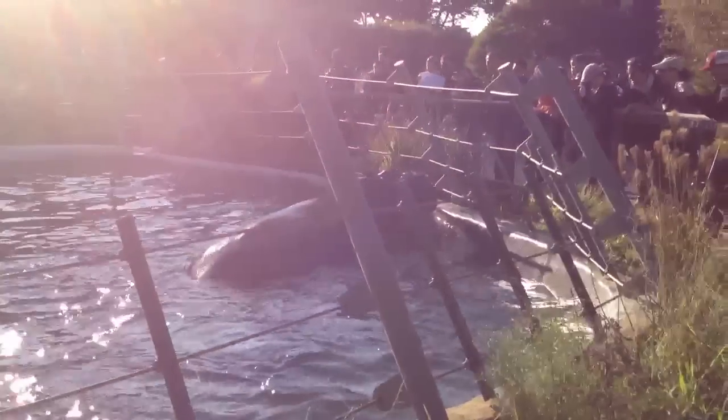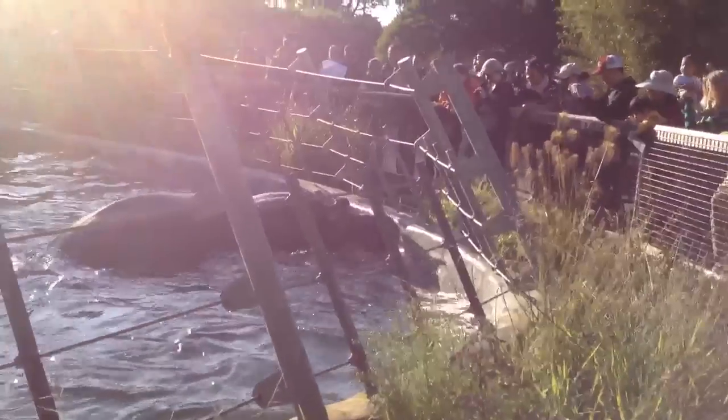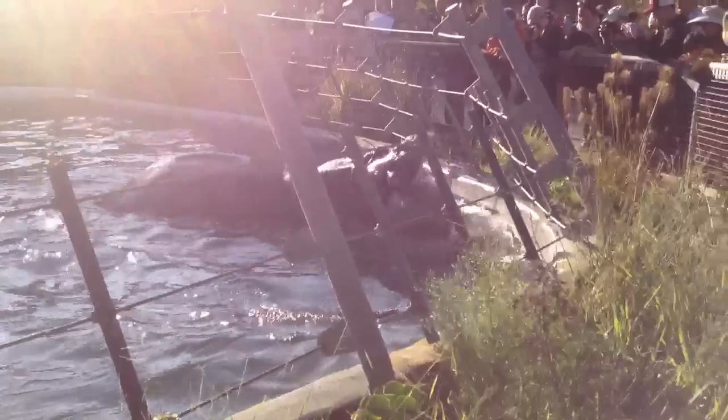It's probably highly dangerous in person, but... oh, he got the ball! See that? He got the whole ball.